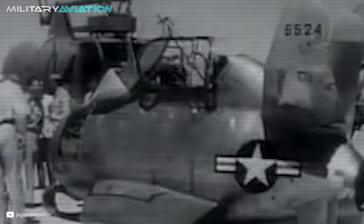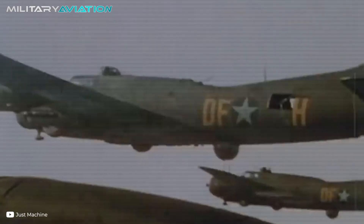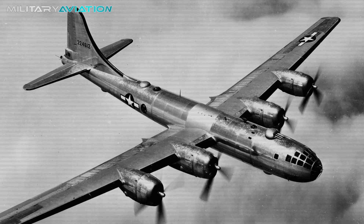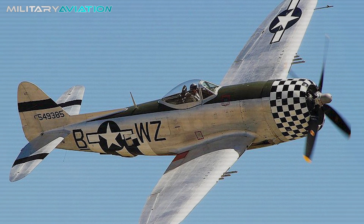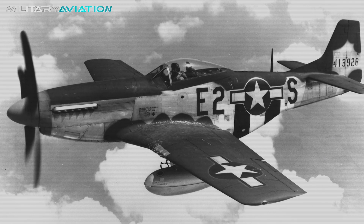Let's first contextualize why there was a need for an aircraft of these characteristics. During the Allied air offensive against Nazi Germany in World War II, US bombers like the B-17 Flying Fortress, B-24 Liberator, and B-29 Super Fortress faced fierce opposition from Luftwaffe interceptor planes. The US Army Air Forces developed long-range escort fighters like the P-47 Thunderbolt and P-51 Mustang to protect bombers during ambushes.